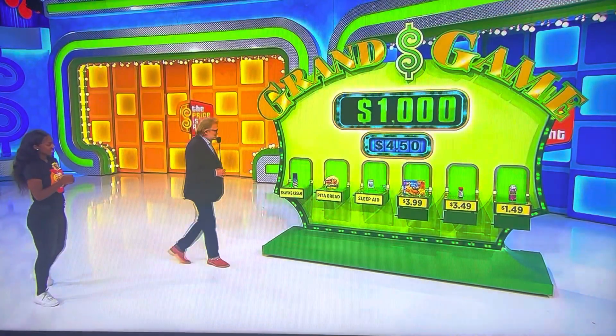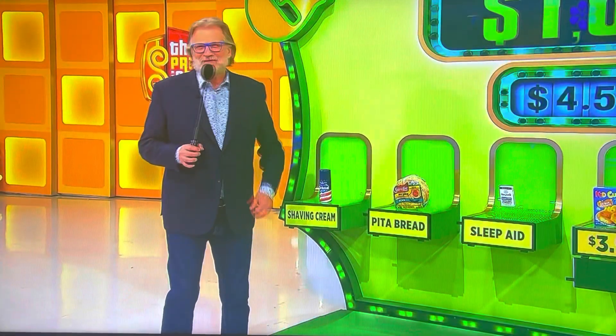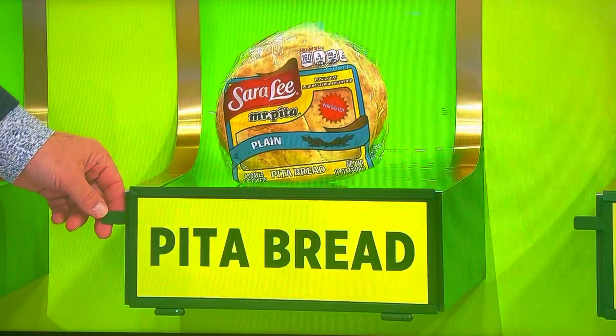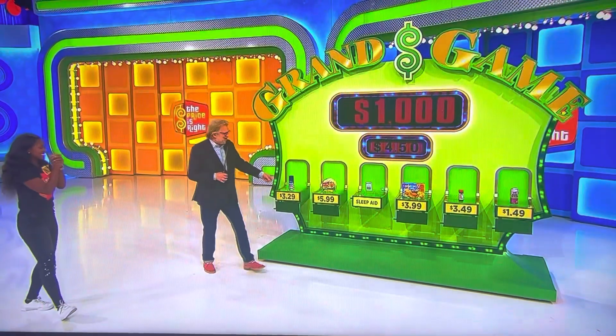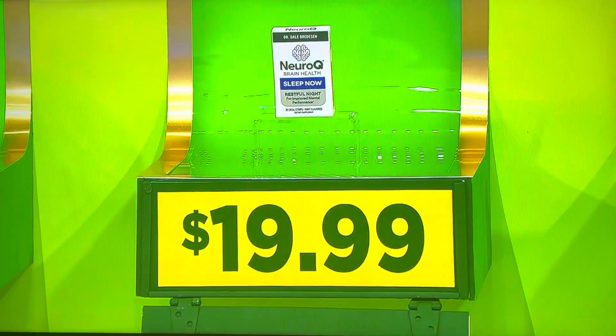The pita bread. Pita bread. Hmm. Here we go — one, two. I'm getting a little nervous. I just pulled a Bob Barker on her. Here we go — one, two, three. No! Shaving cream. Barbasol shaving cream. Oh, man.